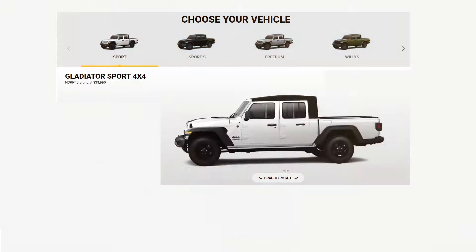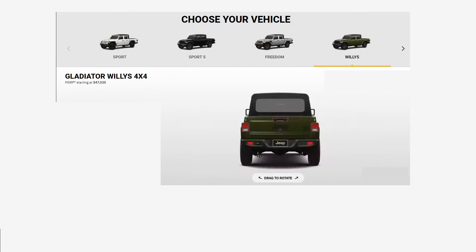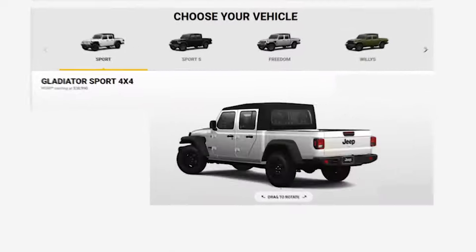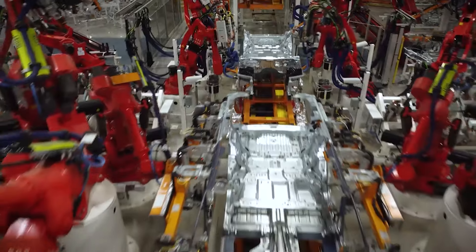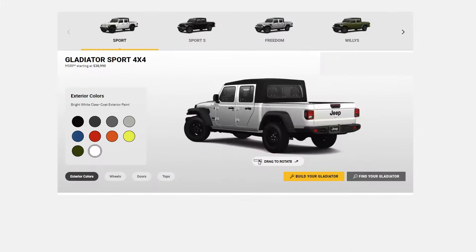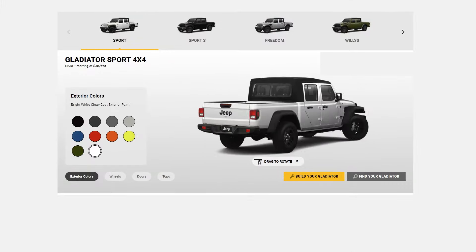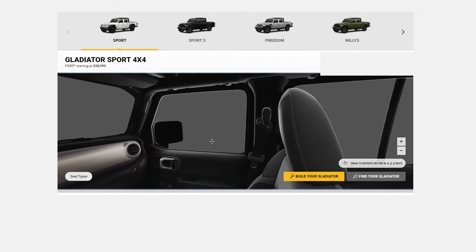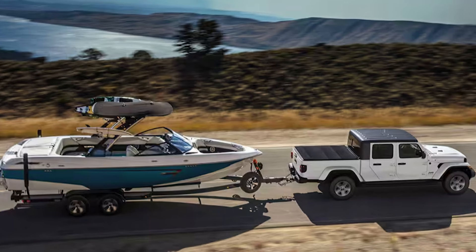When it comes to trim levels, there is always an abundance of choice when purchasing a Jeep. Doesn't matter if it's a Wrangler or Gladiator, Jeep has you covered with a vast number of trim levels suitable for everyone's budget. The base trim level is the Gladiator Sport, which has only the basics — the smallest wheels, tires, and infotainment — but you can option a lot, including a hardtop, leather seating, and tow packages.